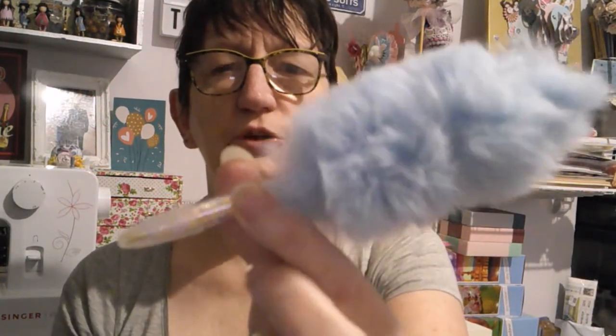On a le rose. On a le vert. Et on a le bleu. Je n'ai pas les yeux devant les trous aujourd'hui, ce n'est pas possible.